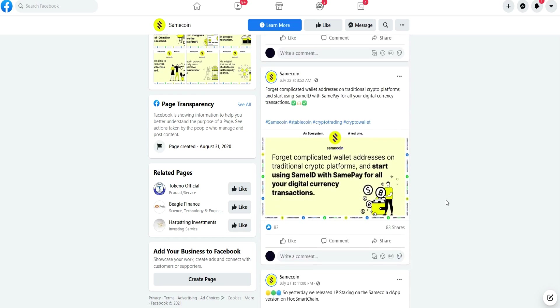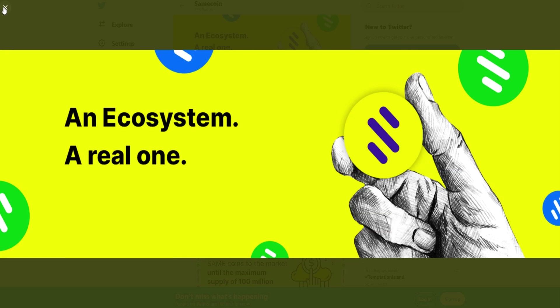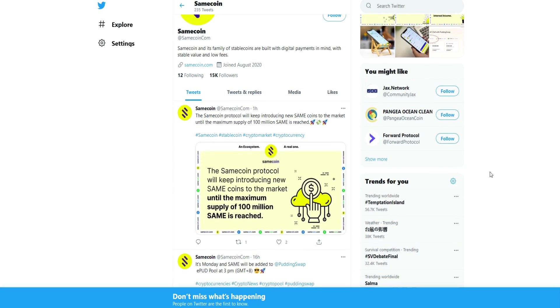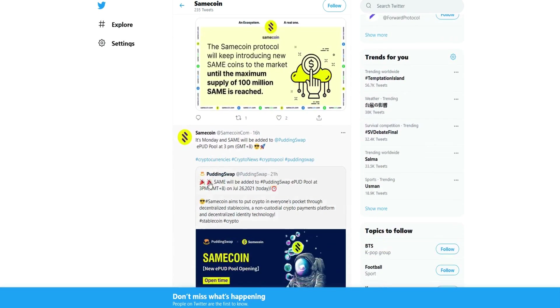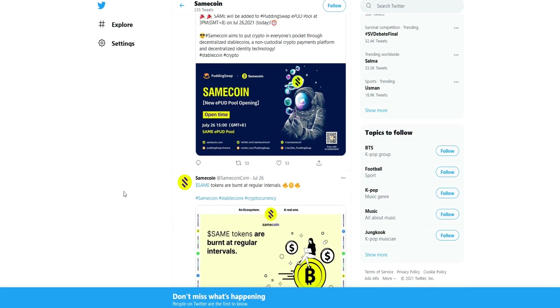There are tons of benefits for Samecoin holders, especially when using the SamePay app alongside it. That's why Samecoin has a huge future in the crypto world. Thank you to everyone who has stuck with me all the way through the video.